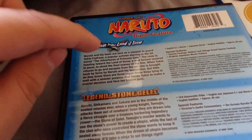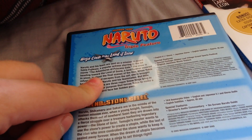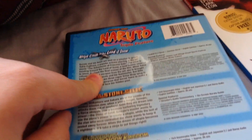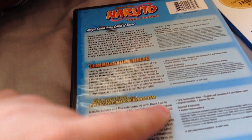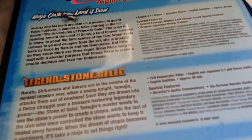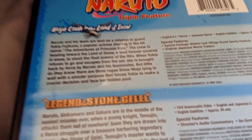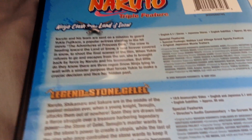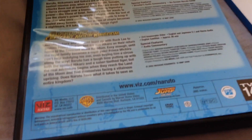One thing I don't get — is Ninja Clash in the Land of Snow 16 by 9? I assume it is, because it's a movie. The other two say they're 16 by 9 anamorphic widescreen, but the first one doesn't say what aspect ratio it's in at all — it doesn't say 16 by 9 or 4 by 3 or anything. I assume it's widescreen, and I'll let you guys know in the description once I watch the first movie.